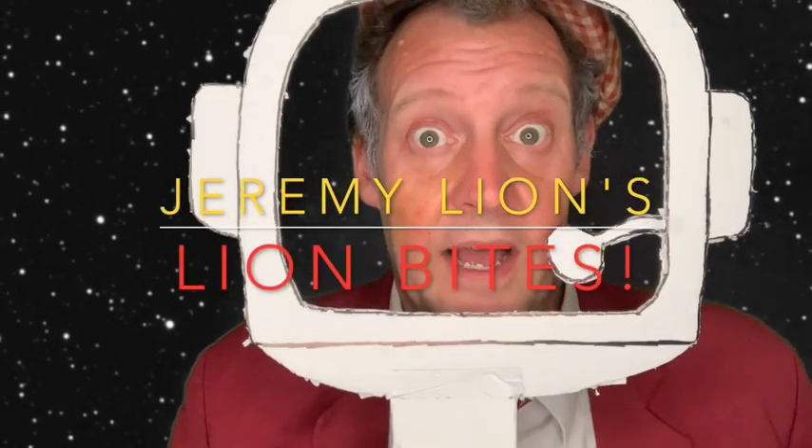Greetings homeschoolers! Jeremy Lyon here, all the way from outer space. And do you know what kids always ask? How do astronauts go to the toilet in space? I've got a little song that should answer that question for you. This is just a bit of fun for a Friday. Here we go.